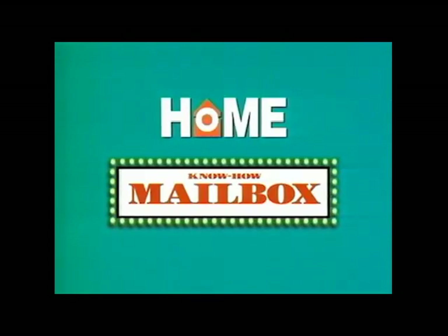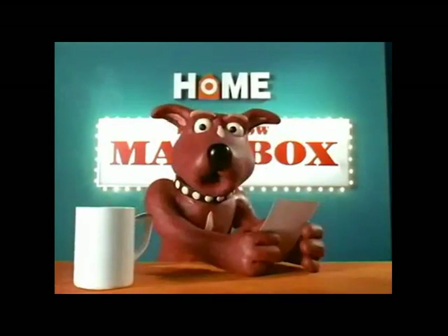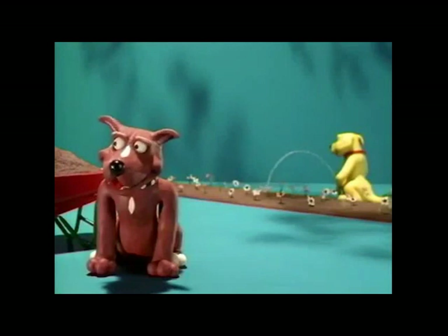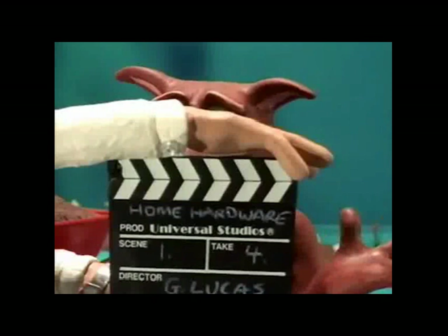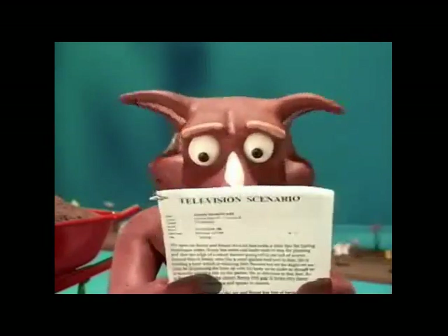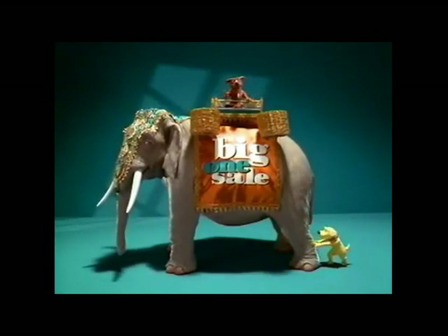Home Hardware outtakes. Mr. Reg Barnes of Richmond writes... Rusty... [takes go wrong, with the talent swearing and losing their place.] Like this one-litre glyphosate weed killer, or a five-litre Garden Boss. Sorry. But with a sale this big, you should drop everything.